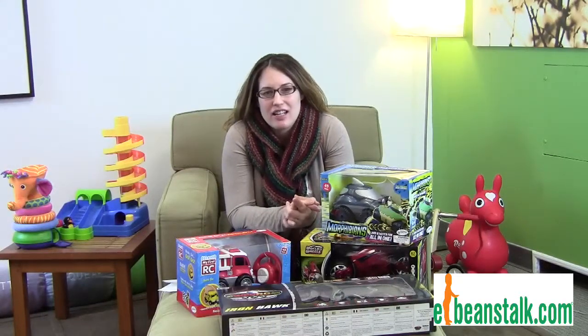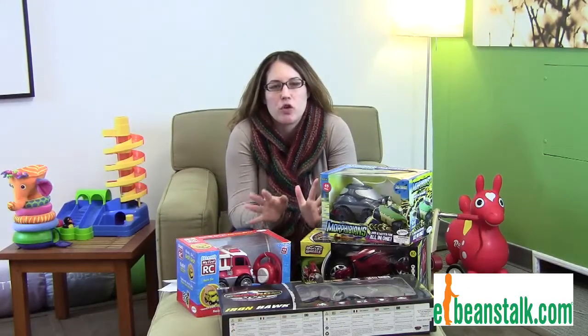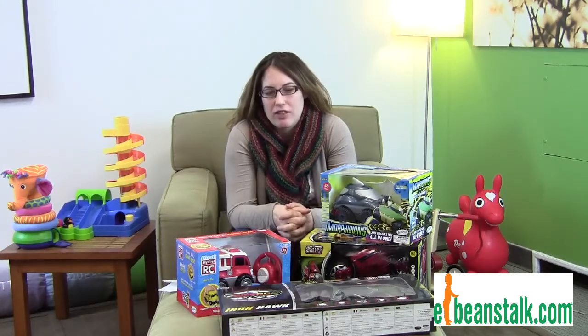Hi, it's Carrie with eBeanstalk, and today we are going to talk about remote controls and why we have the best remote controls out there.